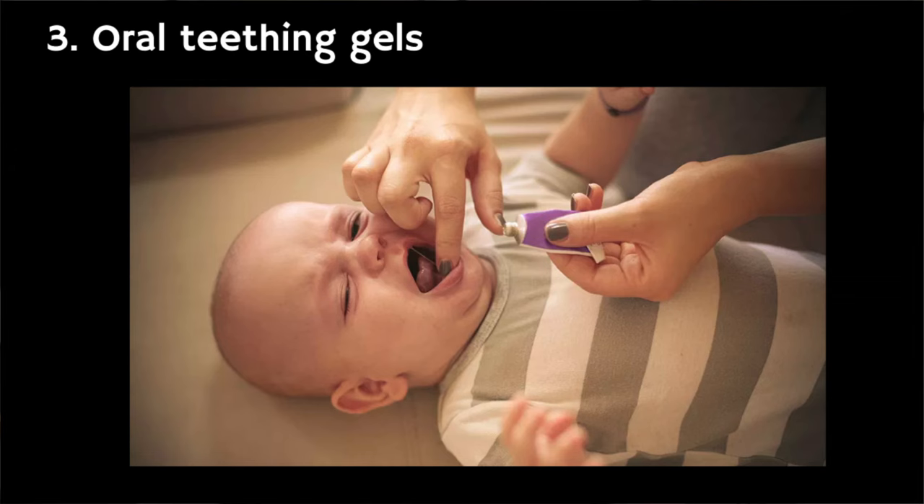The third option to discuss is teething gels. I know these are popular in the US, but there's a lack of evidence that teething gels are effective, and for this reason I'd recommend you try non-medicated options like a teething ring first. If you do decide to use a gel, make sure you use one that has been specially designed for young children, because general oral pain relief gels are not suitable for babies and young children. Please do consider speaking to your pharmacist first.